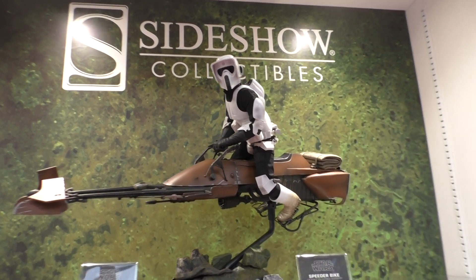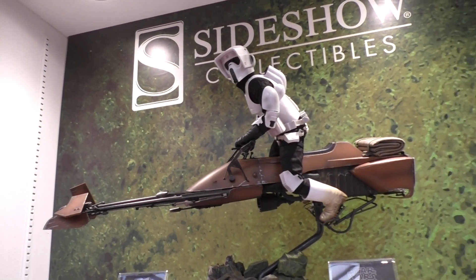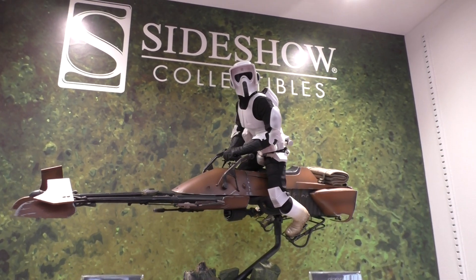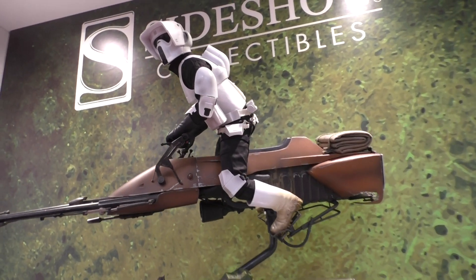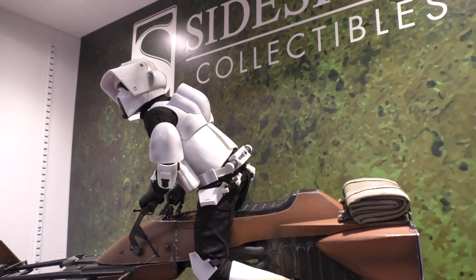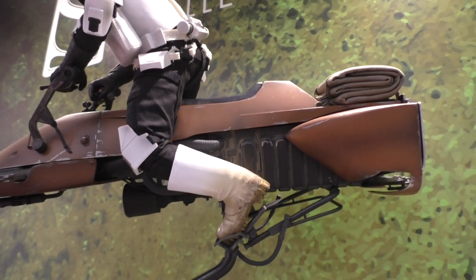This is their Sideshow Collectibles section, and just going around the 1/6 scale Speeder Bike and Scout Trooper — or Biker Scout if you're old school like me. Absolutely fantastic. I'm going to go close up on this in a moment. Absolutely amazing. I don't have this in my collection; I would love this in my collection. So detailed.